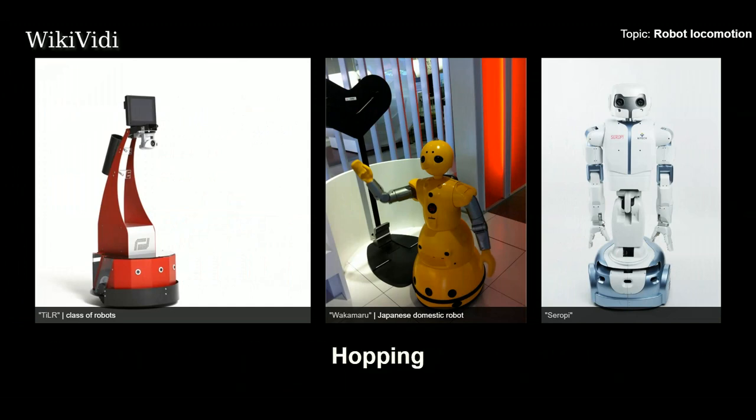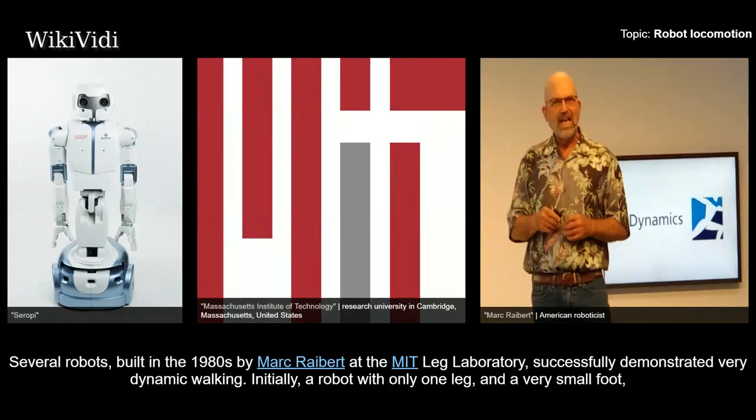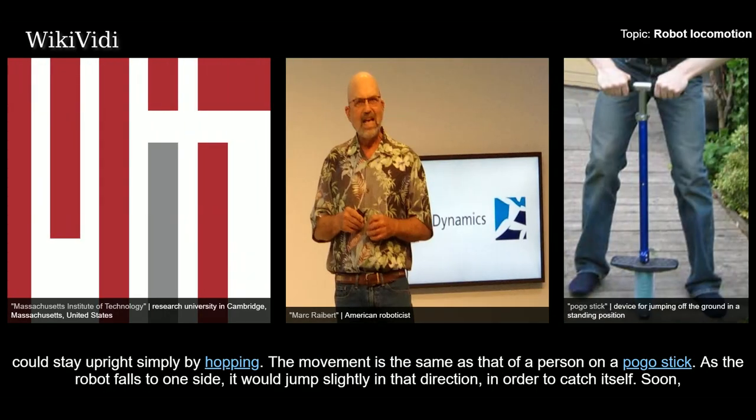Hopping. Several robots built in the 1980s by Marc Raibert at the MIT Leg Laboratory successfully demonstrated very dynamic walking. Initially, a robot with only one leg and a very small foot could stay upright simply by hopping. The movement is the same as that of a person on a pogo stick.